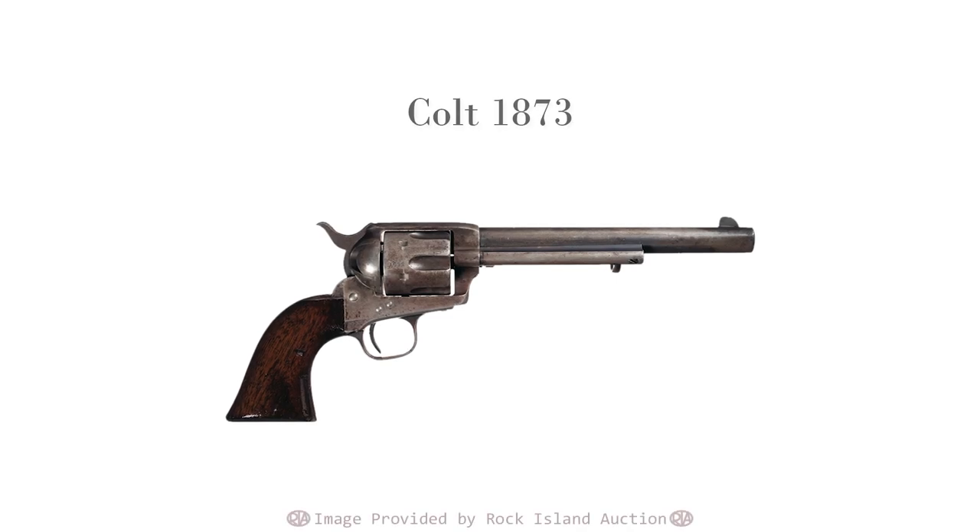First and foremost, this episode builds on several previous, and for the sake of time I'm going to keep the early history fairly light. We'll assume that you know Colt's Patent Firearms Manufacturing Company and their famed single-action revolvers — most notably the Colt 1873, nicknamed the Peacemaker.